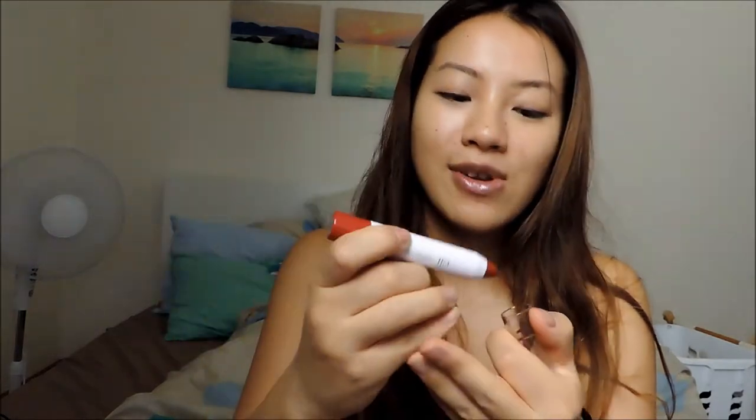I have Essence lip liners in red and pink. I have three Essence lipsticks: Red Carpet in light red, a flattering nude, and All About Cupcake — a wearable pink I've used in tutorials. I also brought an ELF Jumbo Lip Gloss Stick in Movie Star, a red lip gloss I brought just in case.